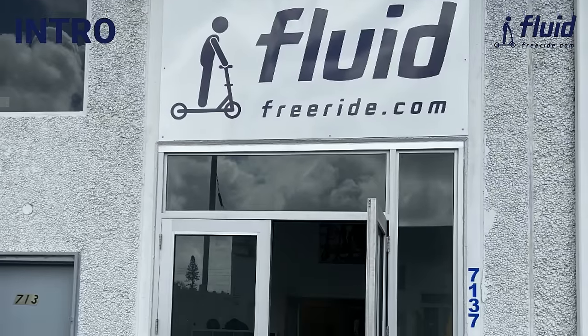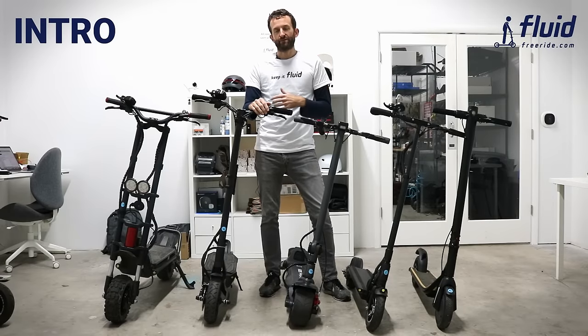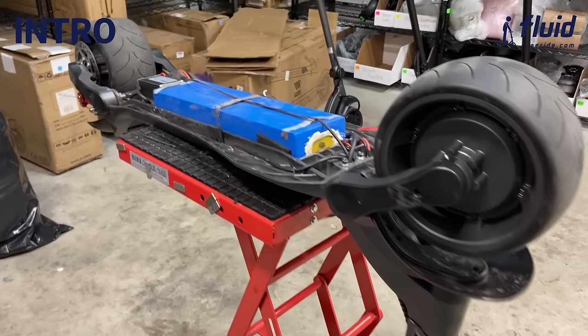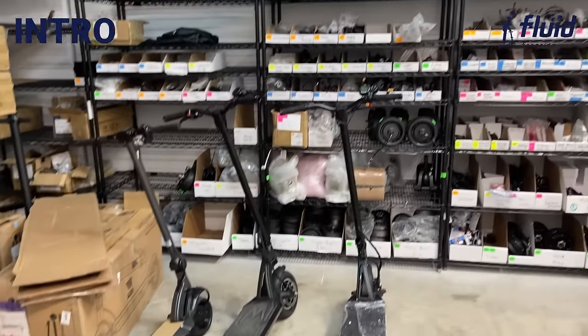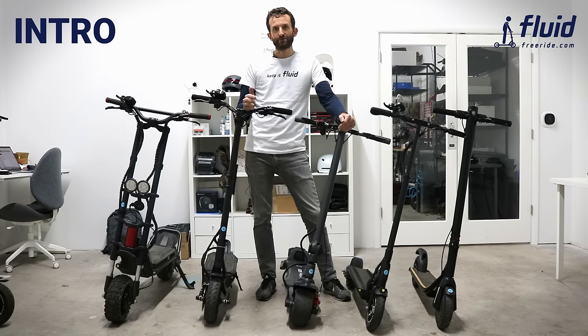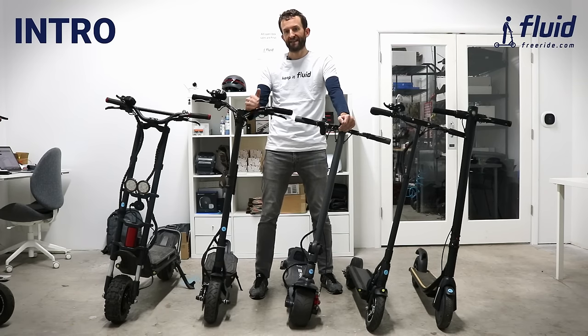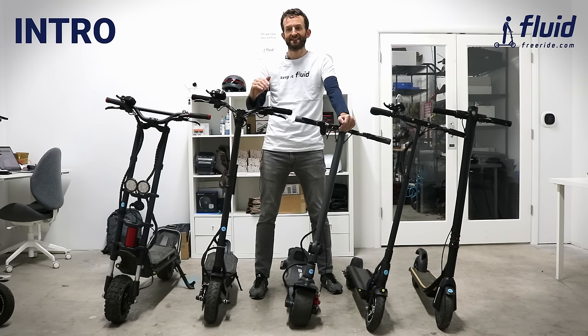Quick word about the location — this is our service center in Miami. In the back we have the workshop and we store parts for each one of these scooters. In total it's easily 500 SKUs, so you can be sure that when you buy from us we have the right support and can provide service throughout the lifetime of your scooter. We tell our customers we can't promise everything will always be flawless, but we guarantee that if there are any issues we're going to work with you to sort them out.